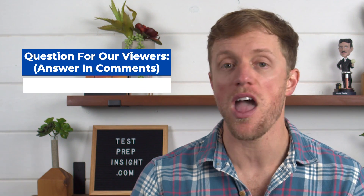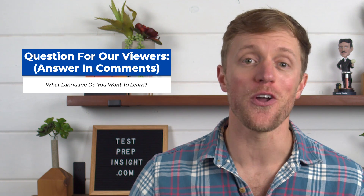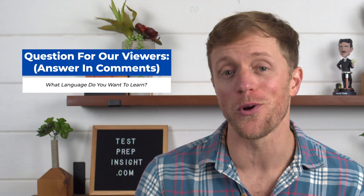Now that you have an idea of how the two companies compare in terms of pricing and lesson format, let's get into the major pros and cons after testing each program. Before that, I should mention that every single month here at Test Prep Insight, we give away a free language learning course to one lucky person. It's super simple to enter, everyone is eligible, and it'll take you less than 10 seconds. You could win a free subscription to Pimsleur or Duolingo Plus.